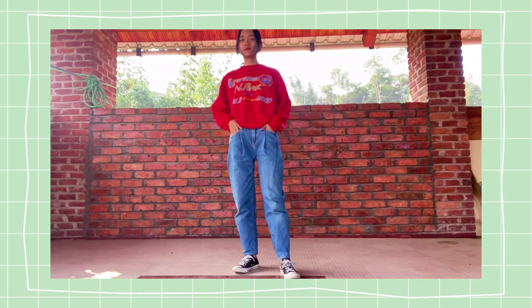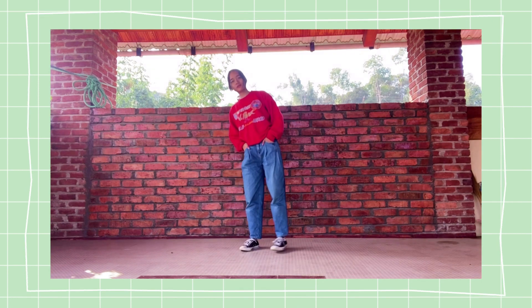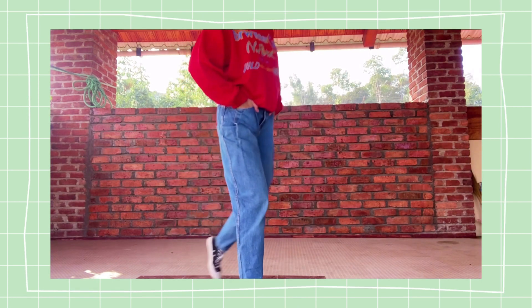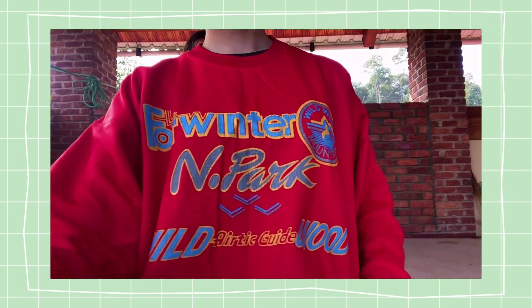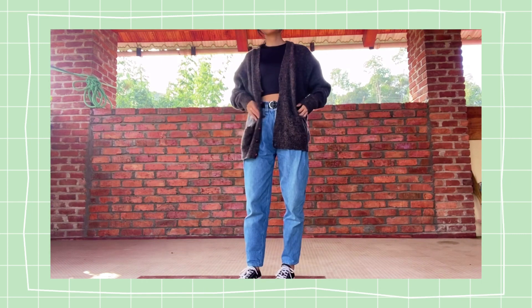What would the 90s be without the red sweater? Mom wore this during her college days, and it's really comfy and warm — the perfect red for any type of outfit.